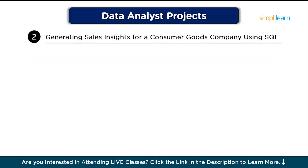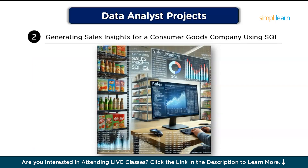In project number two, we have generating sales insights for a consumer goods company using SQL. This project focuses on analyzing sales data for a consumer goods company to derive insights about product performance, customer preferences, and seasonal sales trends. The analysis will provide actionable insights that can drive marketing and inventory decisions.